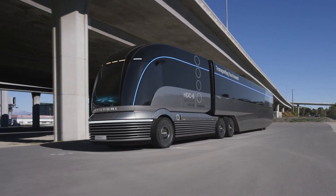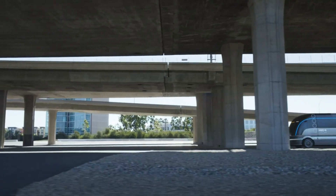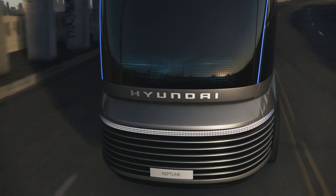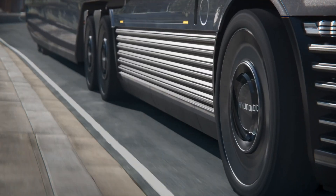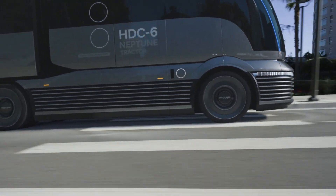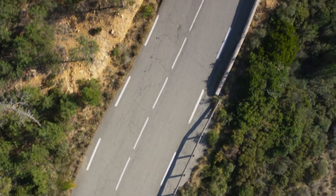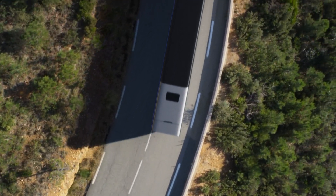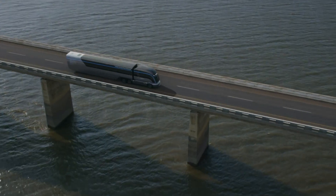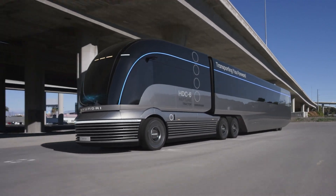Powered by hydrogen fuel cells, the HDC-6 Neptune promises efficient and clean energy conversion, producing only water vapor as a byproduct. Equipped with advanced technologies to optimize fuel efficiency and driving performance, it is a viable solution for long-haul routes. With its cutting-edge design and commitment to sustainability, the Hyundai HDC-6 Neptune is set to pave the way for the future of eco-friendly commercial vehicles.